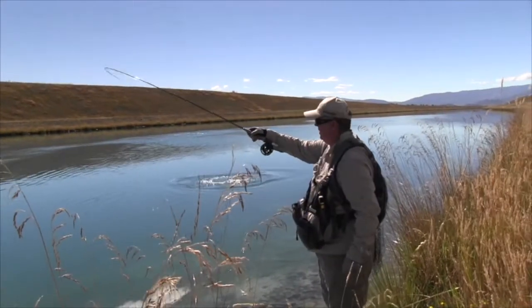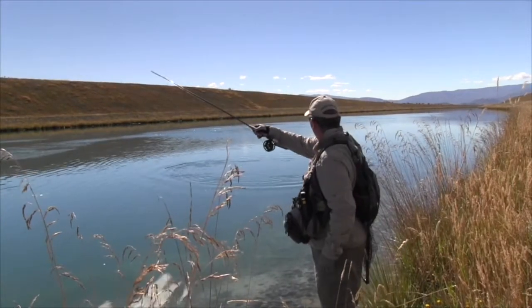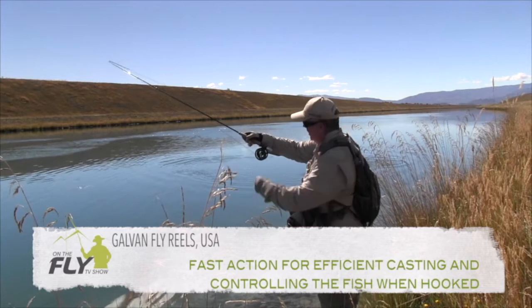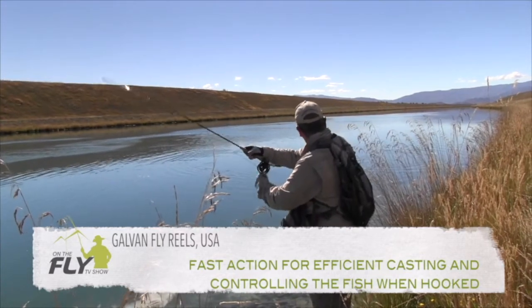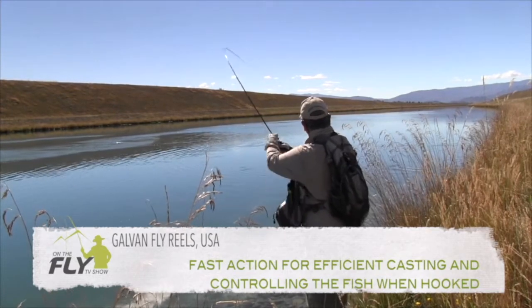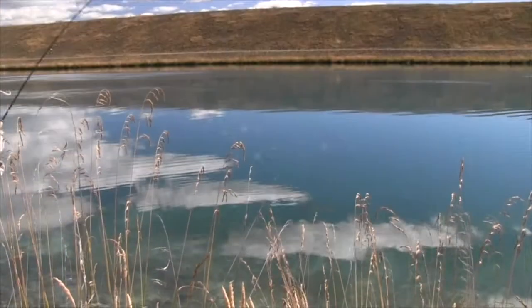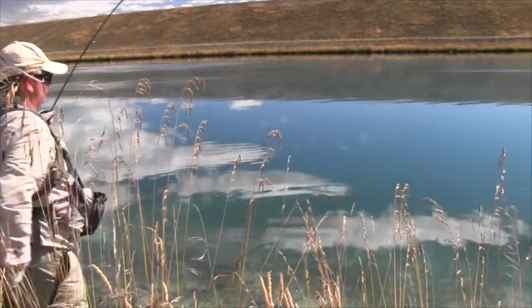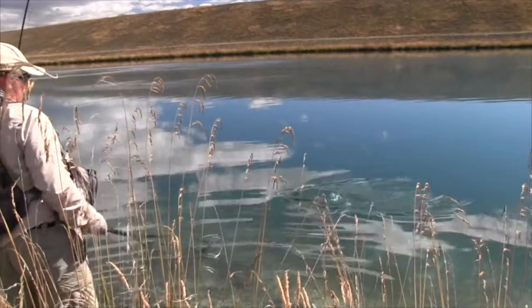And that's when a good reel's going to come in handy. I've got the Galvan, which I find are the best in the world. And when that fish is going, you just take your hand off, hold that rod and let the reel do the work. So that was on a blowfly, which is one of my favourite flies in New Zealand.